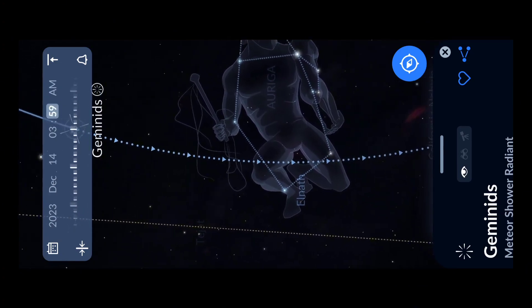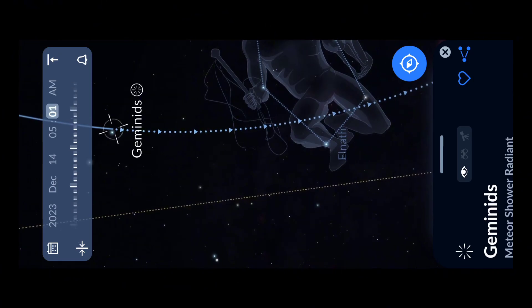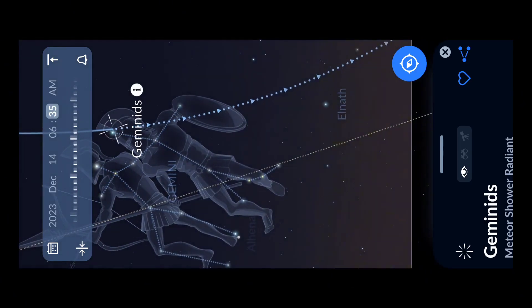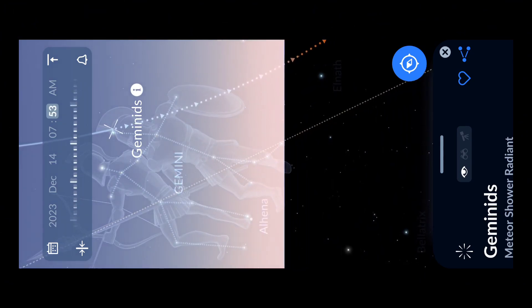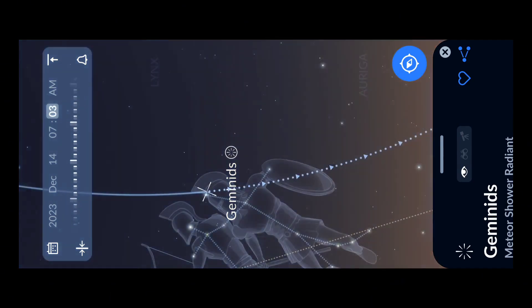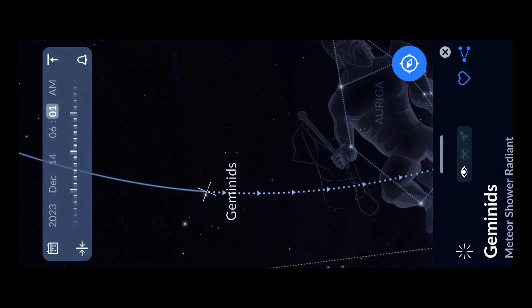I hope you now have a good idea of how to track the Geminids meteor shower radiant. If you liked this video, please like and share it with your friends so they can also watch the Geminids meteor shower. I will also upload a detailed video on how to photograph the Geminids with a smartphone. Stay tuned for that video, enjoy sky gazing, and please go out and see the Geminids meteor shower. Thank you for watching.